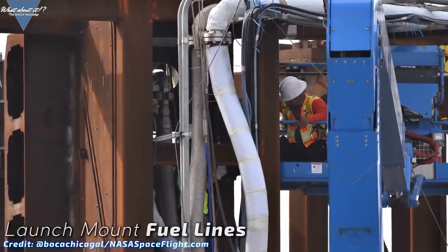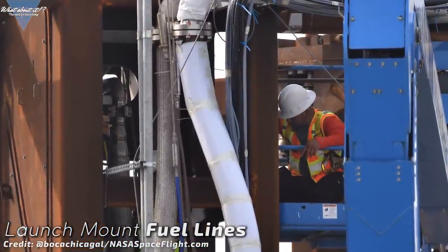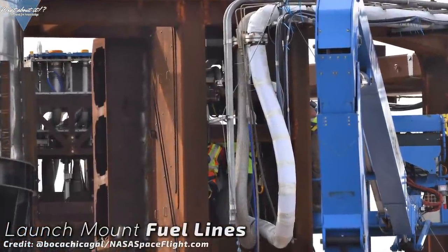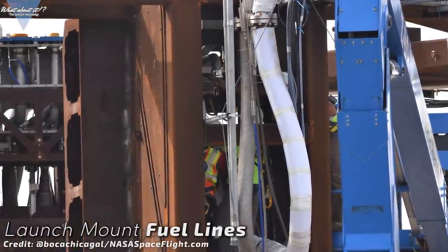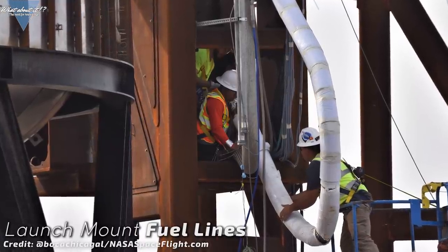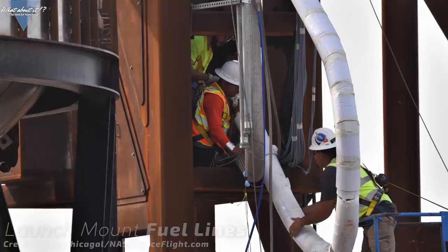Next up, we have the launch mount. Workers have disconnected the fuel lines. As the launch mount looks rather rudimentary and like a quick build, it's likely that SpaceX will start to do some improvement work on it rather soon, if they want to launch anything from the site. I'll watch it closely for you — this might give us some good indication on the scale of the second generation Starships. Flame diverter, anyone?